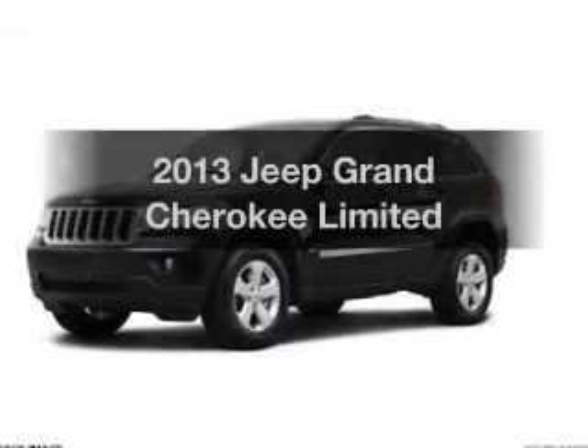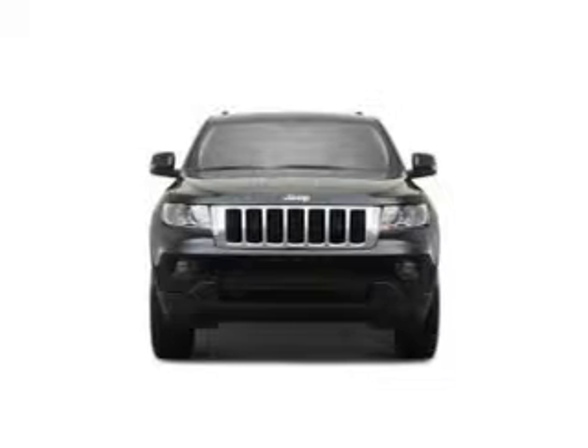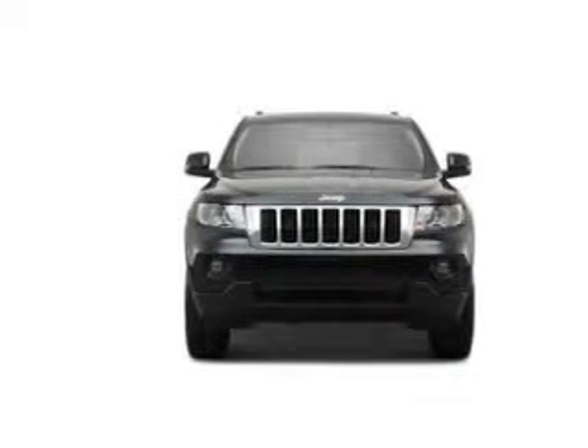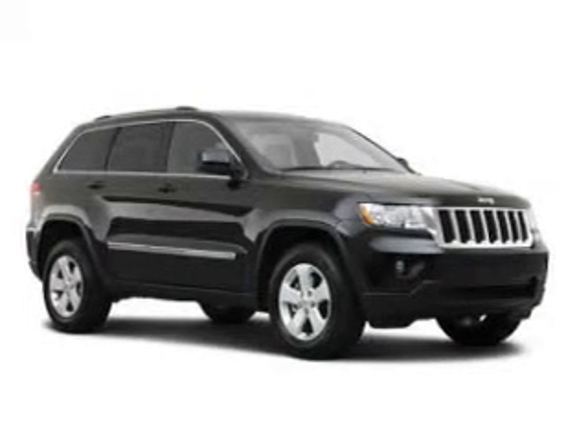Check out this 2013 Jeep Grand Cherokee. If you're looking for an automobile with great attributes, look no further. The powertrain includes four-wheel drive with a reliable engine driven by an automatic transmission.